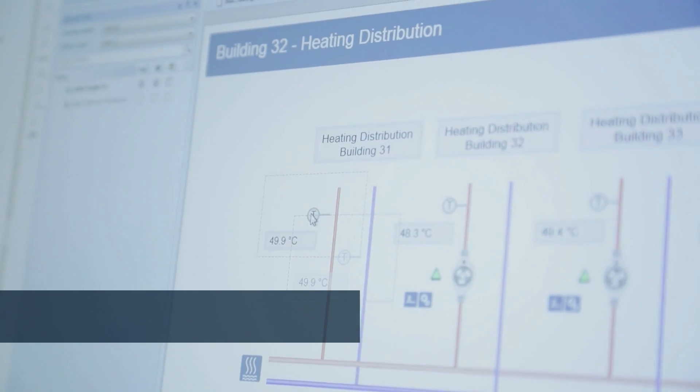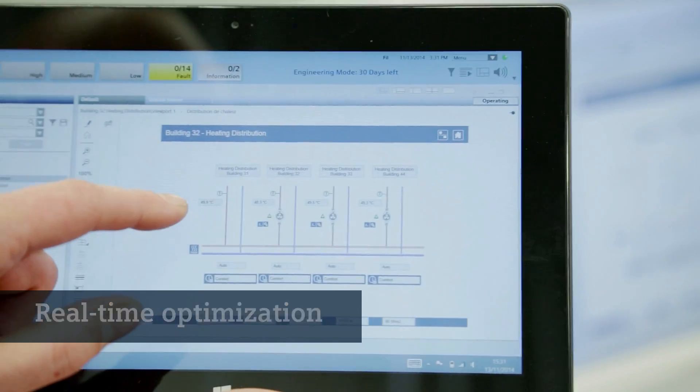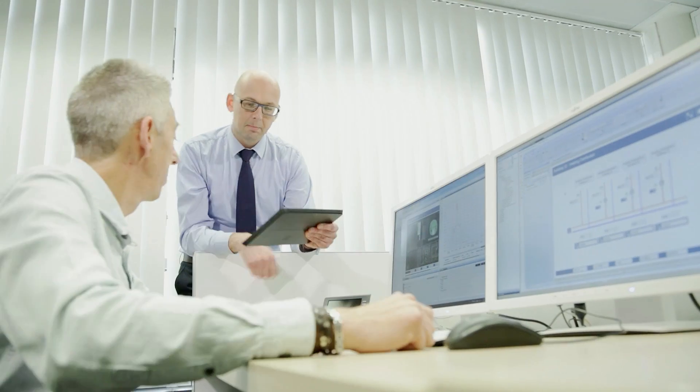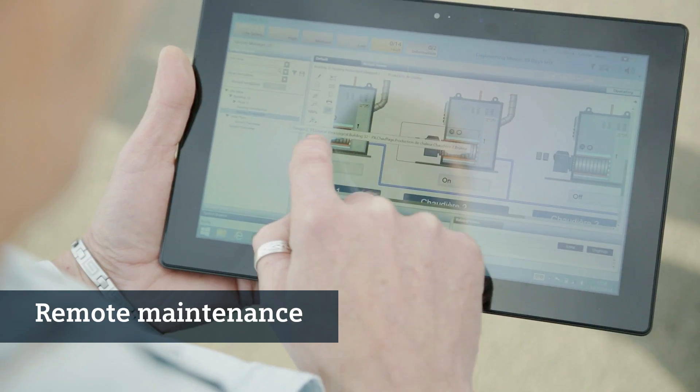Changes to building systems can be made during running operation. Simultaneous editing, monitoring and optimization ensure uninterrupted system availability. Remote access to the system is possible at any time and from anywhere.